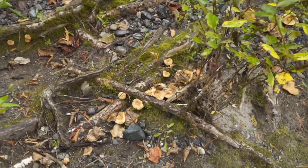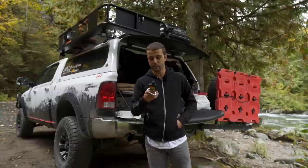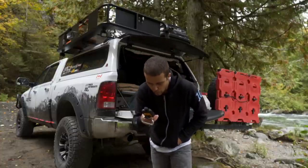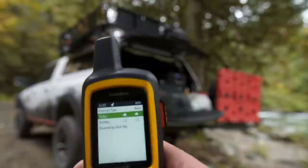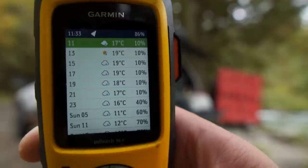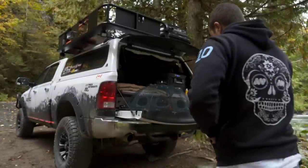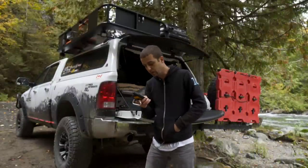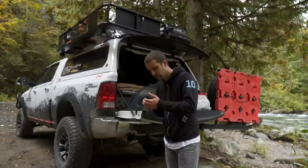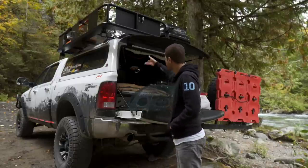I used my Garmin to check the weather forecast — took like 20 minutes to get any info with all the clouds. For today and Sunday it does show some precipitation for sure. Rain has actually stopped right now, but I don't want to start a build or break video and then get caught in rain in the middle of it. I'll just have to do that some other time.